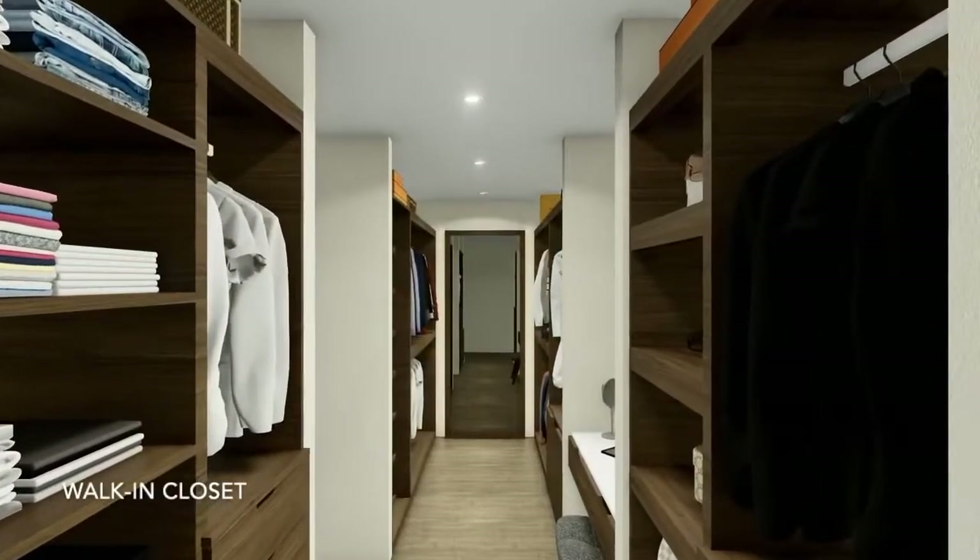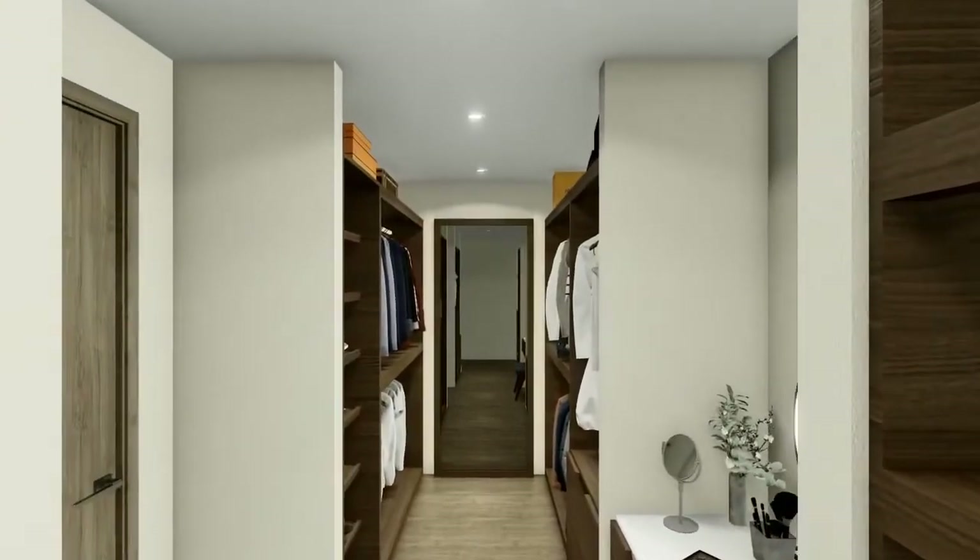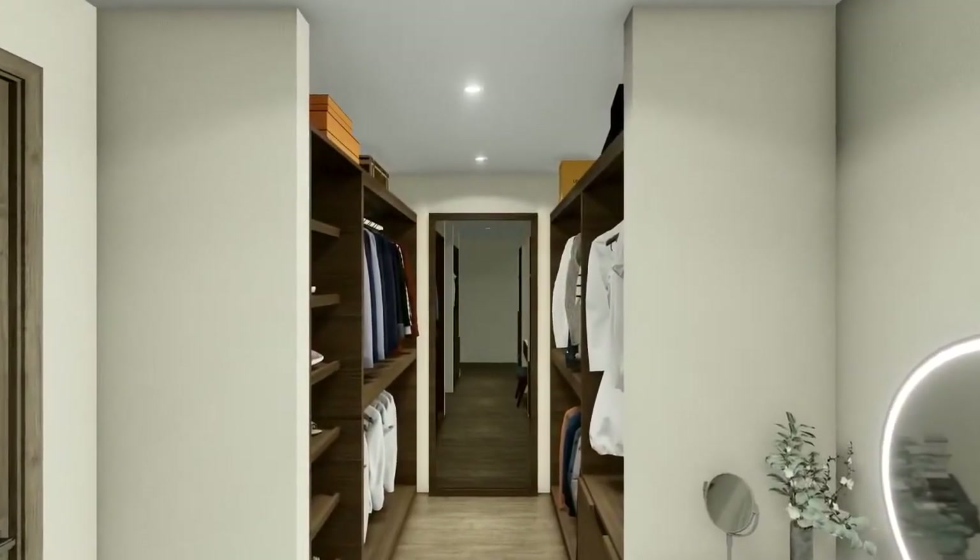A well-appointed walk-in closet grants you a generous amount of space for your sartorial wardrobe as well as additional storage for the family.